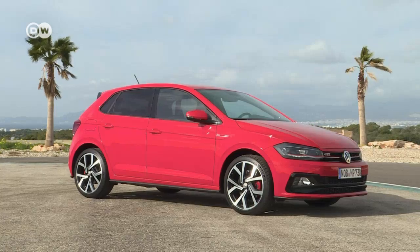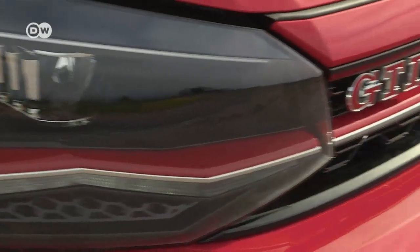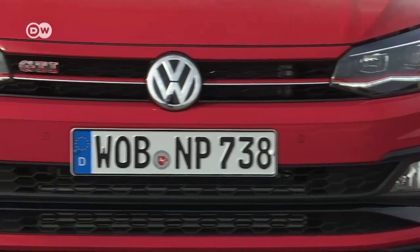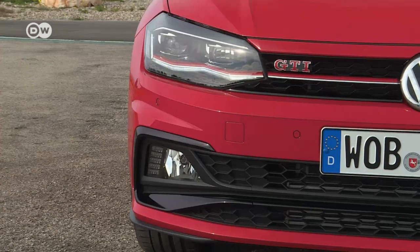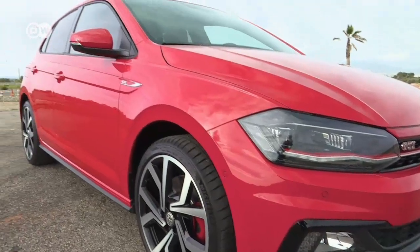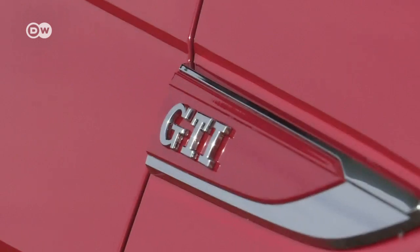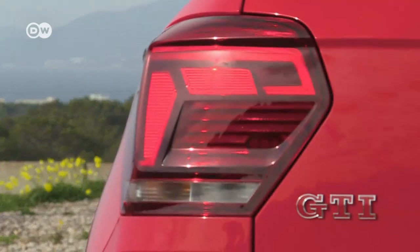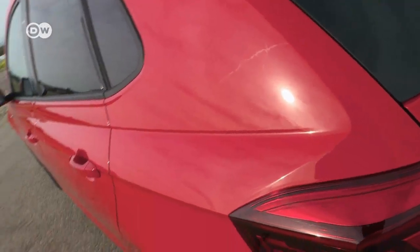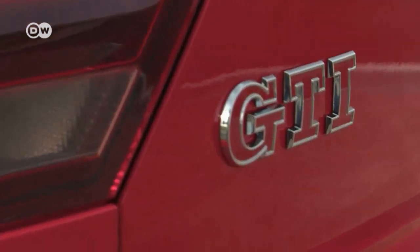The new GTI's exterior is sporty but understated. The various GTI badges and the red stripe on the radiator grille are a nod to the car's iconic roots. The stripe extends all the way to the optional LED headlights. The GTI's rear is understated too — you might even mistake it for a standard Polo.